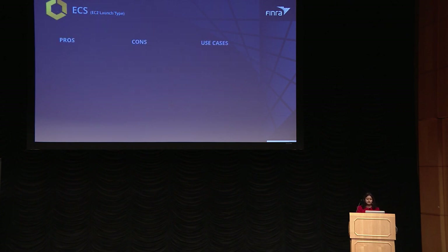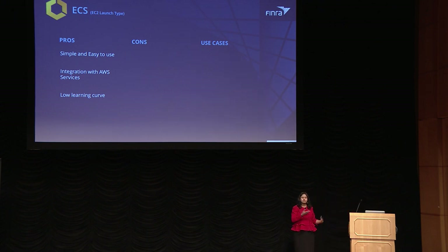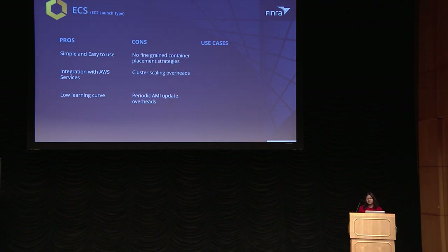With ECS EC2 launch type, the pros are it is simple and easy to use, integrates well with other AWS services like IAM and Parameter Store, and has a very low learning curve. The cons are that with simplicity comes lack of certain features — it does not give fine-grained control of container placement, and there are overheads of managing your cluster: defining scaling policies and keeping EC2 AMIs up-to-date with security patches. It fits well for standalone jobs, batch jobs, web applications requiring UI, APIs, or microservices.